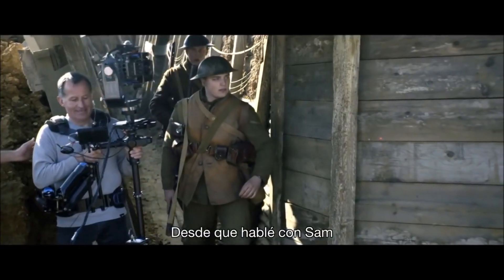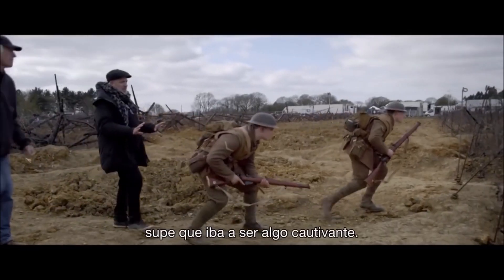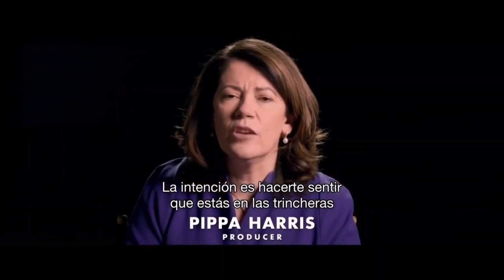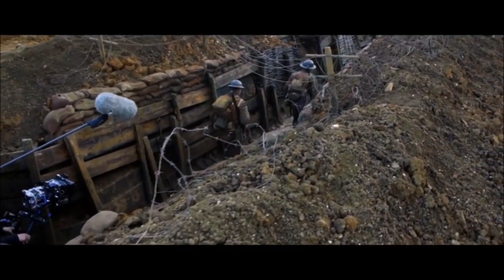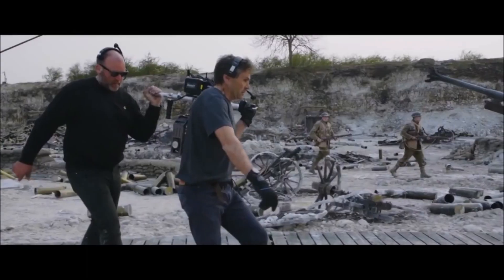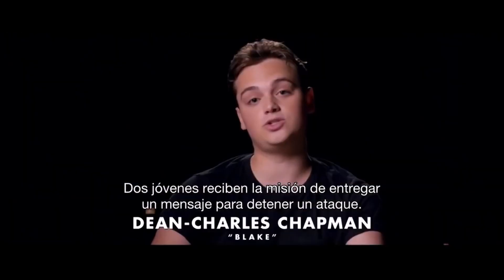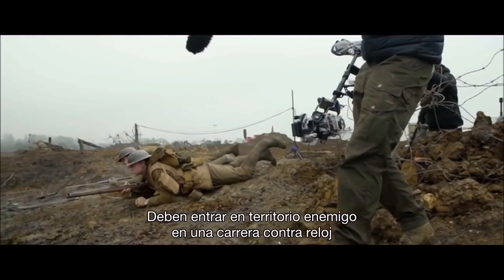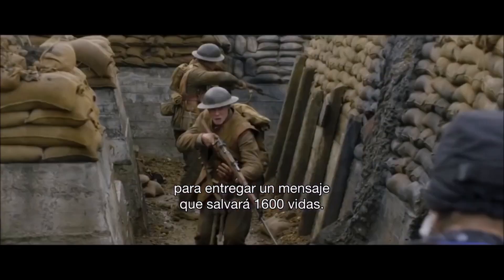From the first moment I talked to Sam about the idea of it as a one-shot movie, I knew it was going to be really immersive. It's meant to make you feel that you are in the trenches with these characters. The film in itself is a slice of time. These two young men get sent on a mission to deliver a message to stop an attack — a race against time to save 1,600 lives.